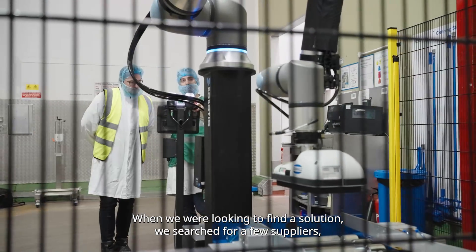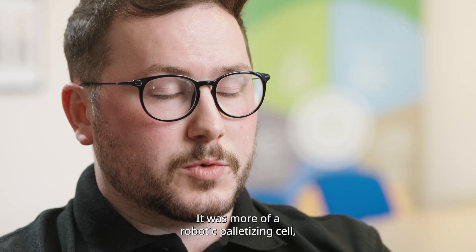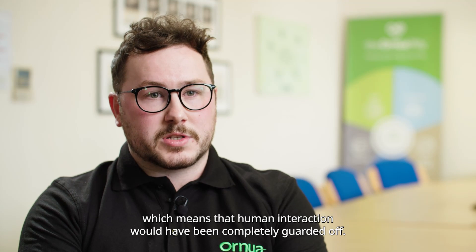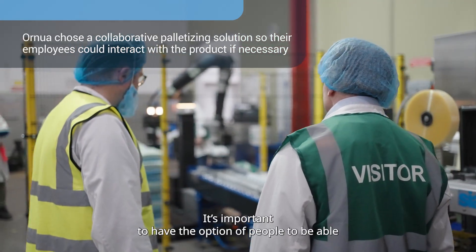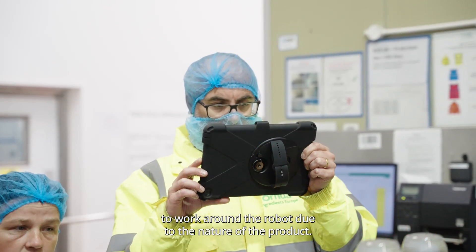When we were looking to find a solution, we searched for a few suppliers but they didn't offer the collaborative robot — it was more of a robotic palletising cell, which means the human interaction would have been completely guarded off. It's important to have the option of people being able to work around the cobot due to the nature of the product.